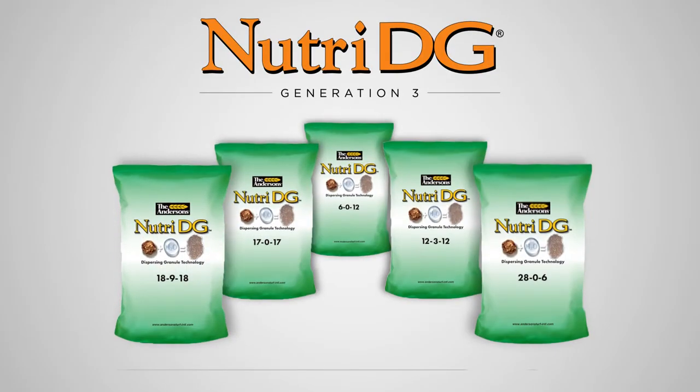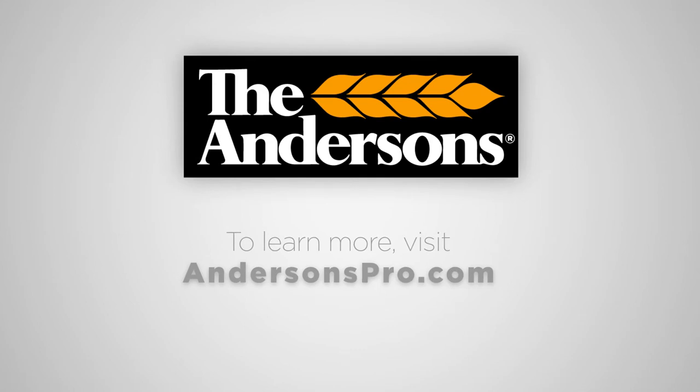Gen3 technology is featured on select NutriDG greens and fairway products. NutriDG Gen3 technology — easy to spread, easy to see.